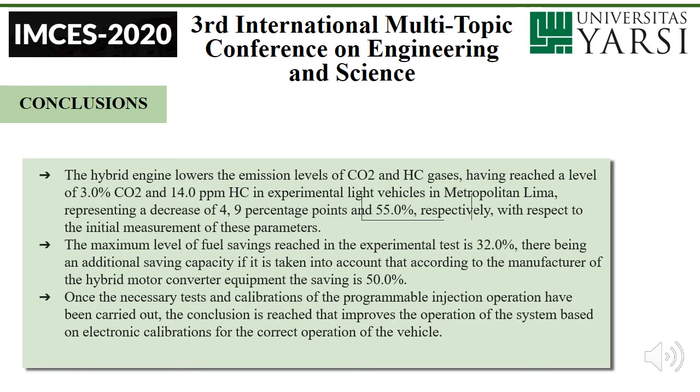Conclusions. The hybrid engine lowers the emission levels of CO2 and HC gases, achieving a research level of 3% CO2 and 14 ppm HC in experimental light vehicles in metropolitan Lima, representing a decrease of 4.9 percentage points and 50% respectively with respect to the initial measurements of these parameters. The maximum level of fuel saving reached in experimental tests is 32%, with additional saving capacity — the manufacturer of the hybrid motor conversion equipment claims savings of 50%. Once the necessary tests and calibration of the programmable injection operation have been carried out, research concludes that the system operation improved based on electronic calibrations for the correct operation of the vehicle.